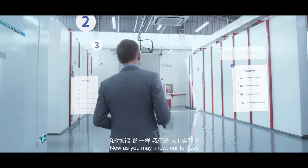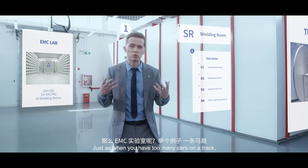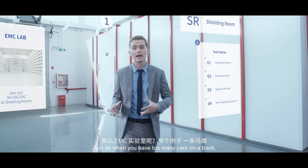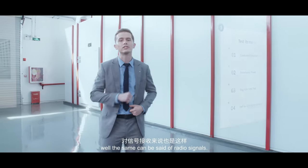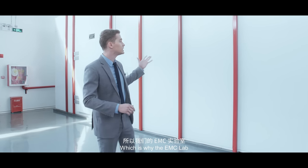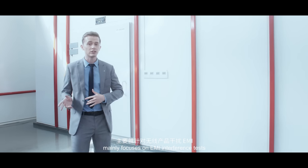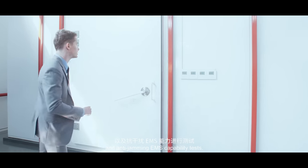As you may know, our IoT lab mainly carries out radio performance tests. Just as when you have too many cars on a track, accidents become more frequent — well, the same can be said of radio signals. Which is why our EMC lab mainly focuses on carrying out EMI interference tests and also anti-jamming EMS capability tests.